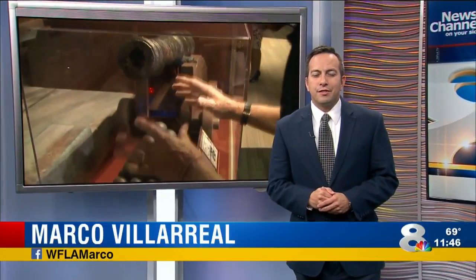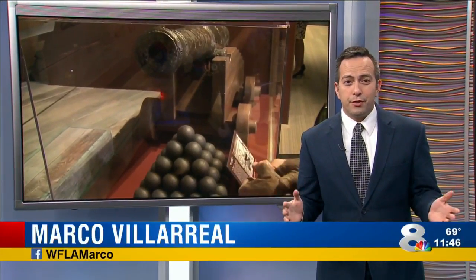This morning we are digging up some of Tampa Bay's hidden treasures, and it's all part of a new exhibit at the Tampa Bay History Center. Our resident treasure hunter Anthony Allred takes us on a tour inside.